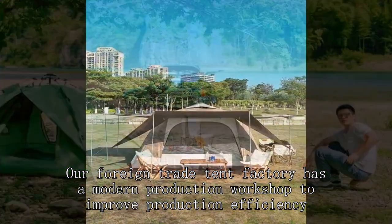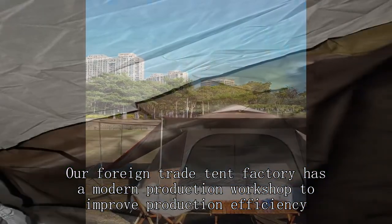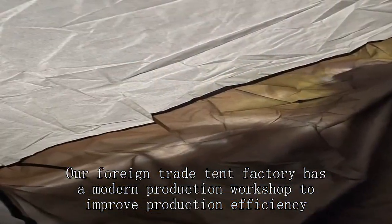Our foreign trade tent factory has a modern production workshop to improve production efficiency.